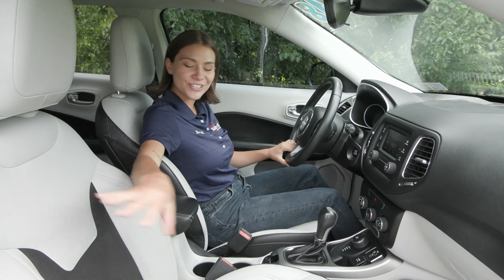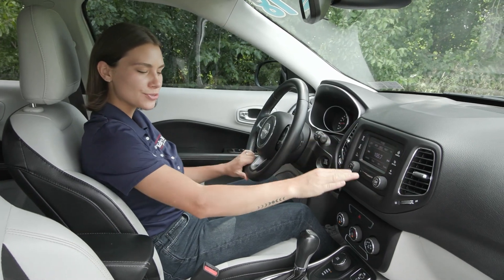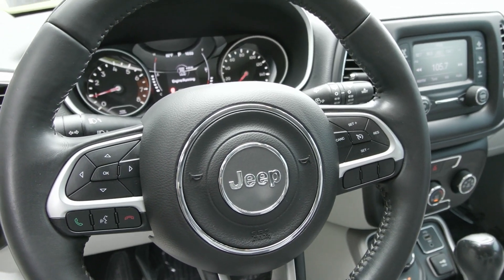Inside you have the beautiful interior seats with your gray and black combo and the honeycomb pattern on your seats. You have the beautiful interior with your screen here and gray options included. On your steering wheel you'll find your cruise controls to the right with your voice activation and phone controls to the left.